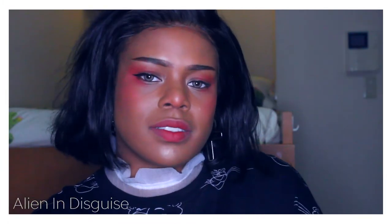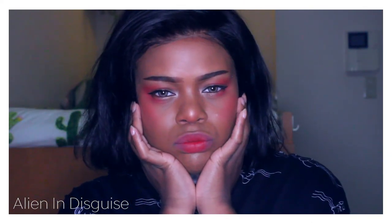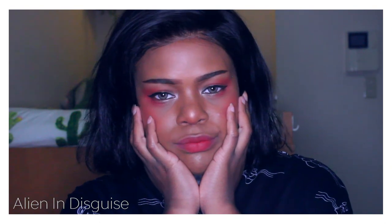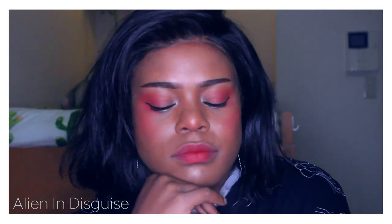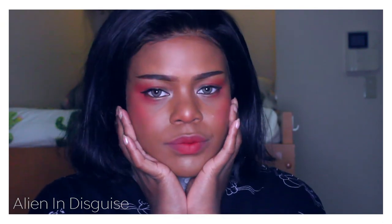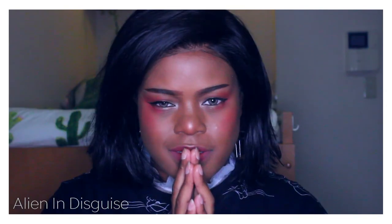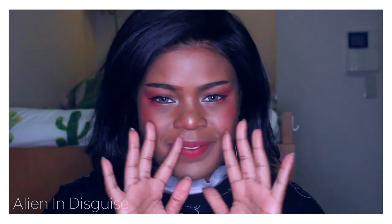This is the finished look. I really hope you enjoyed this tutorial — this is my go-to makeup right now. I think it looks pretty cute, so thank you so much for watching and I'll see you in the next video. Bye!